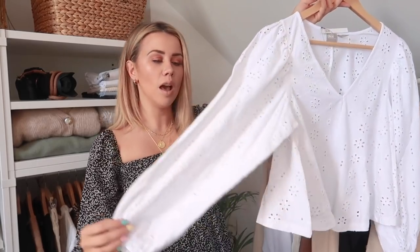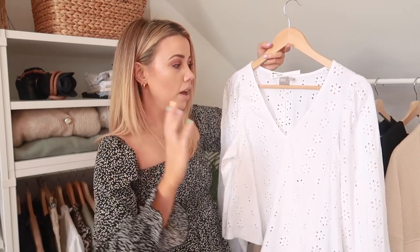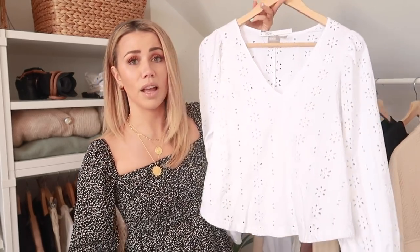Then next up we have a top which I keep forgetting I have — it's this really nice swing top with puff sleeves. Everything I seem to own has got a puff sleeve right now! It's got a nice little balloon sleeve with elastic detailing and a deep v-neck, and it's just really cute. I think it would be great with flares, which we'll get onto in a minute. You'll need to wear a little cami underneath because it is broderie so it's see-through, but it's really sweet and perfect for spring.